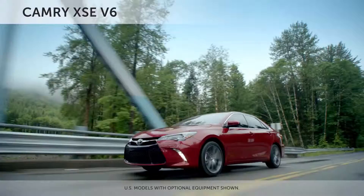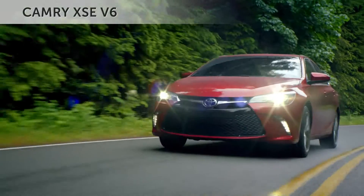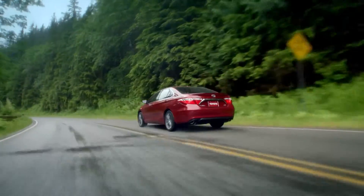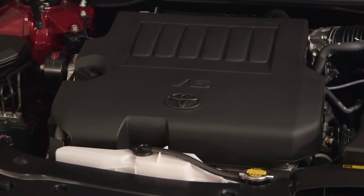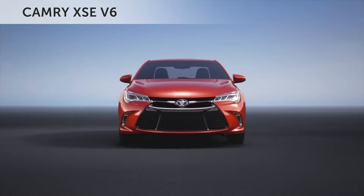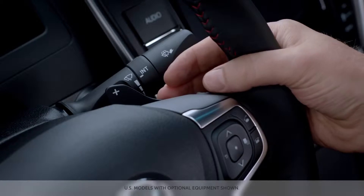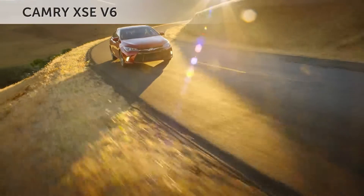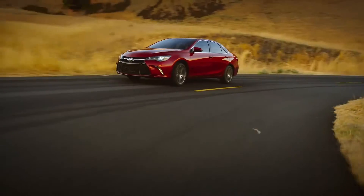With enhanced suspension and distinct 18-inch alloy wheels, the Camry XSE offers a choice of powertrains: a 178-horsepower, 2.5-liter fuel-efficient four-cylinder and a spirited 268-horsepower, 3.5-liter V6. Both the SE and XSE feature exceptional driving dynamics with a multi-mode console shifter and steering wheel paddle shifters. The six-speed automatic transmission on Camry SE and XSE features faster shift times when in S mode and heightens performance with downshift rev-matching control.